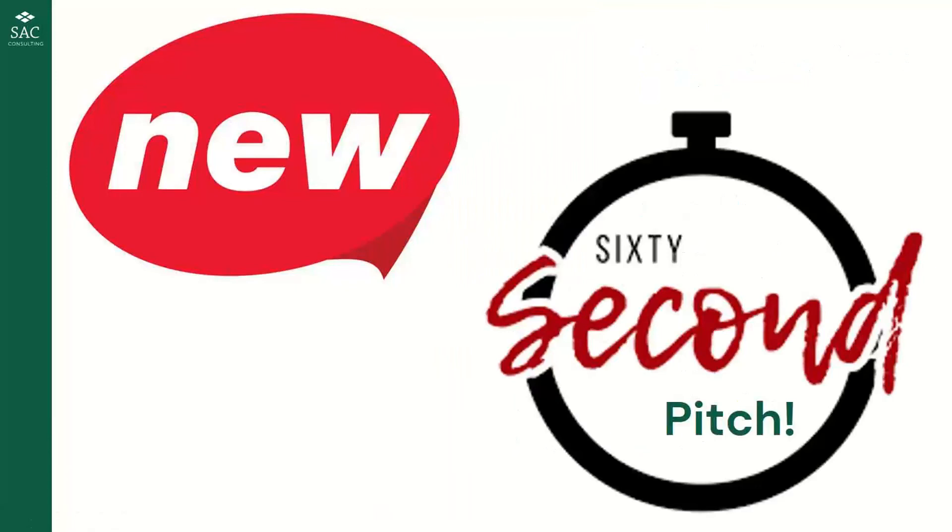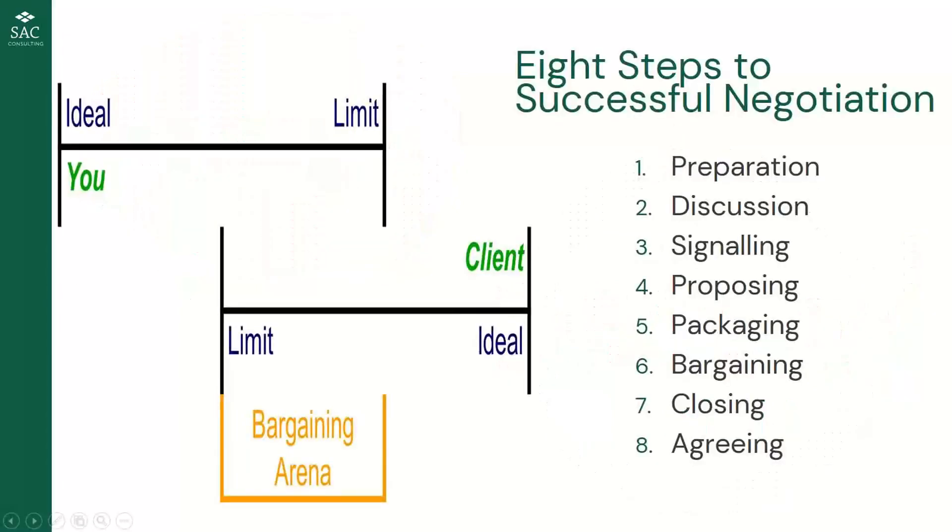Okay, let's look at negotiation. A bit like pitching, negotiation is a lot about preparation. I've split it into eight steps. The purpose is this: whatever you do before a negotiation, you will know the ideal price you'd like to get for your product, but you should also know the limit — the absolute minimum you can accept.